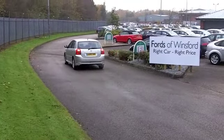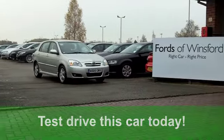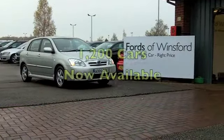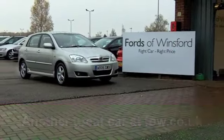On the outside, it's finished off nicely with those alloys. You'll get a combined 40 miles per gallon, and six months' tax just over £100. So it's quite practical, too. And it's waiting for you at Fords of Winsford.